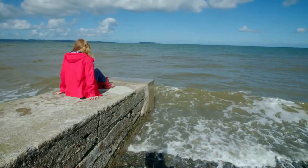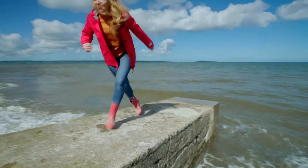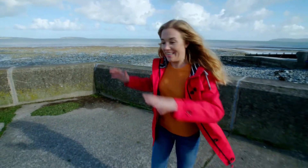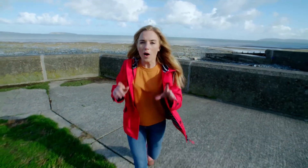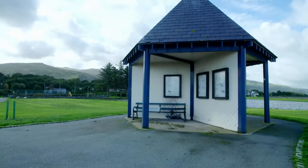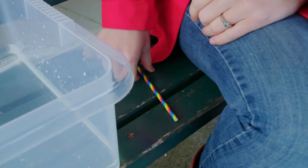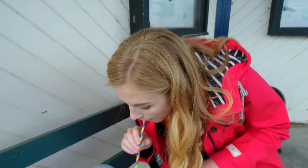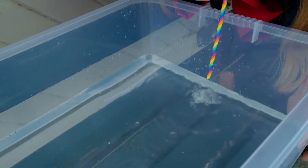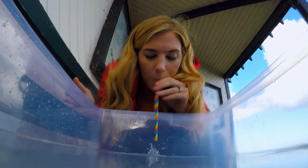Here comes a wave! So if all this water is coming towards us, why doesn't the beach fill up with water? Let's find out. Imagine that this tub of water is the sea. I'm going to make a storm by blowing through the straw to show you how the wind makes waves. Can you see? When I blow, my breath makes small waves and they carry on until they reach the end of the tub.